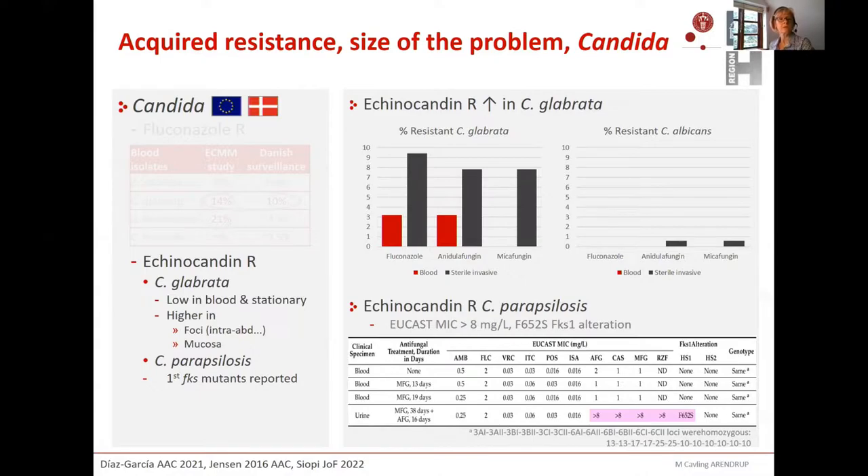A troubling and very recent observation is the emergence of truly echinocandin-resistant parapsilosis in Greece. Parapsilosis is intrinsically less susceptible to echinocandins but also very low virulence, so I essentially thought it didn't need to acquire resistance on top of already elevated MICs compared to albicans. But a completely resistant isolate with MICs higher than eight — the highest we normally test for all three echinocandins — was seen. An alteration in the FKS1 hotspot 1 region was found. Three blood isolates and the resistant isolate in urine were isogenic, so resistance was acquired during therapy in the patient — illustrating that resistance can emerge everywhere.